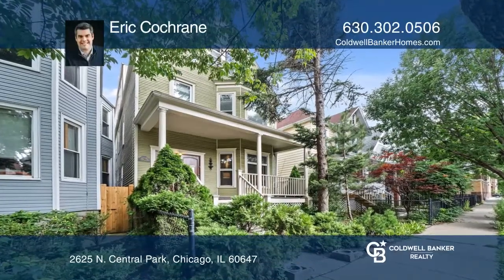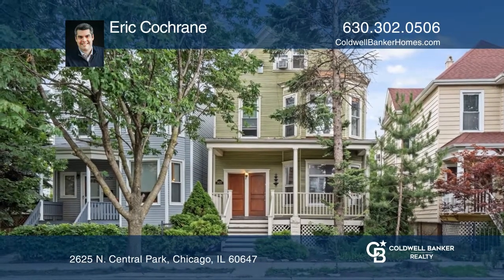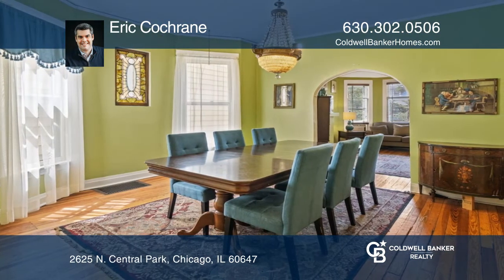Don't miss your chance to own this three-unit building on a beautiful tree-lined street in a fantastic Logan Square location. The first and second floor units feature a total of three bedrooms, a living room, formal dining room, and an eat-in kitchen.